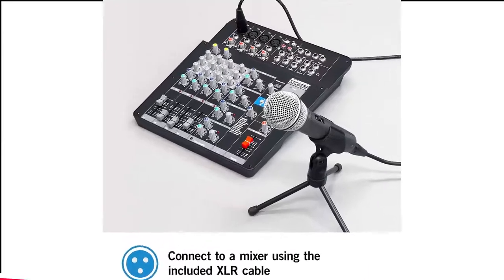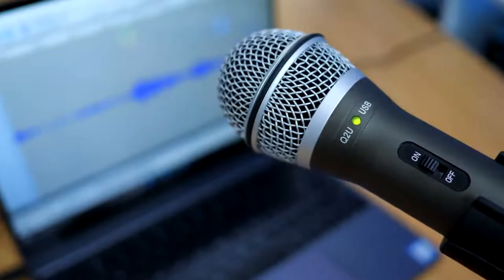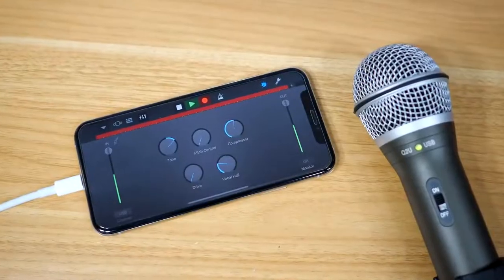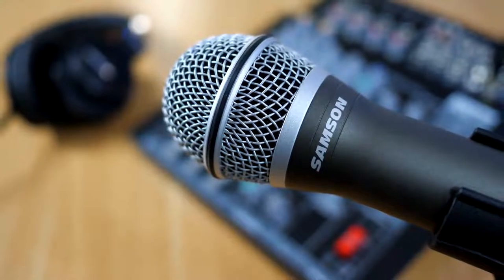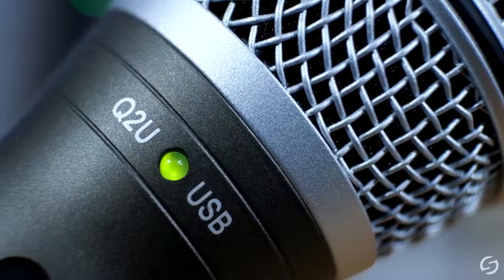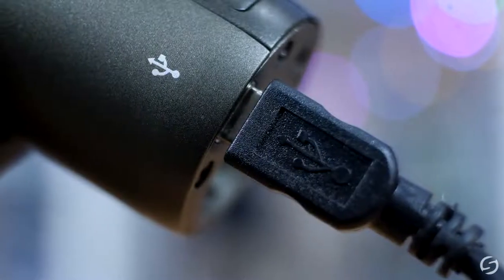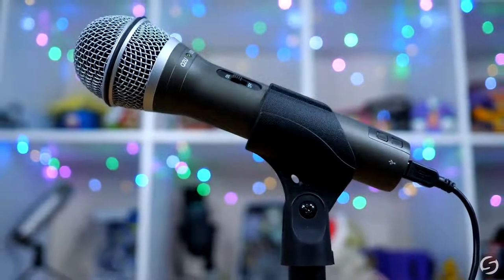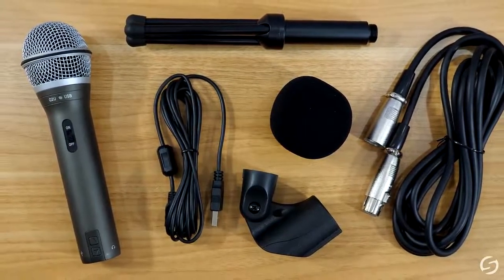Number 11 in my list is the Samson Q2U USB Microphone. If you're starting a podcast on a shoestring budget, don't worry. The Samson Q2U will improve the sound of your voice over the internal mic of your computer or mobile device and includes a lot of extras to get you started for a low price. It's available in a $59.99 podcasting pack that includes a handy desktop tripod stand with a detachable mic clip, and it has both USB and XLR connections with included cables, allowing you to record from both outputs simultaneously.